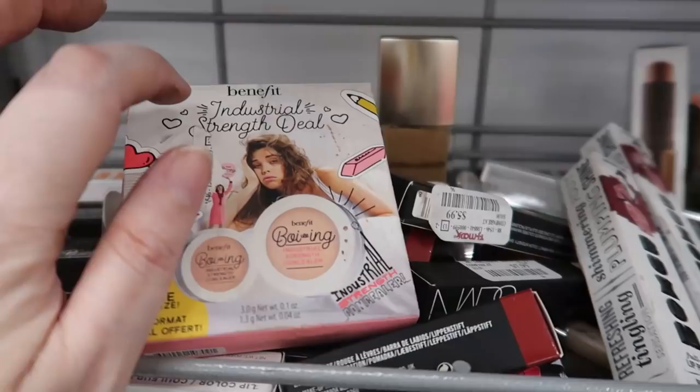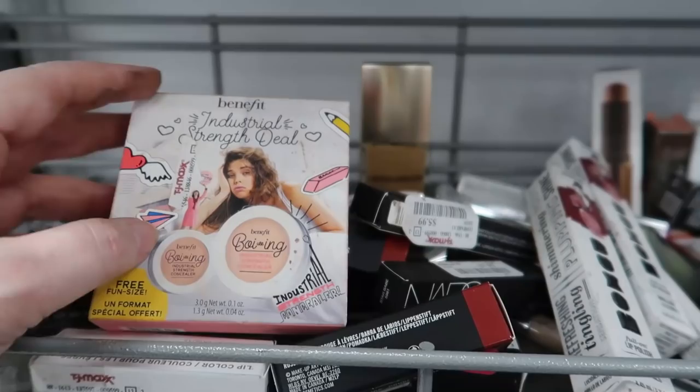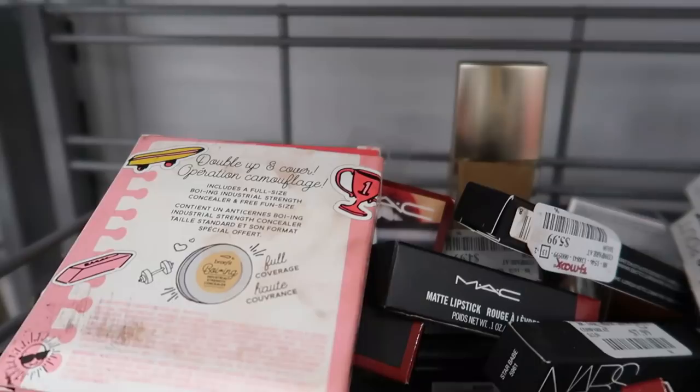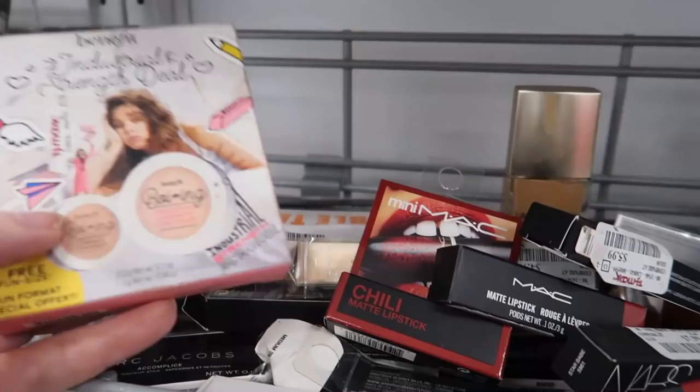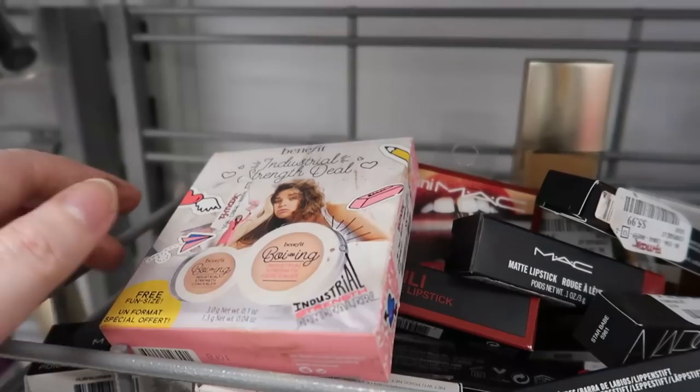Over here I've been really liking this — the Benefit Boing concealer in the pot, industrial strength. You get the regular size and then a small one. This is in shade number two — mine is shade one. It's very sticky, full coverage, so when I apply it under my nose where it's a bit red and then put my mask on, it stays in place. I super like this — if I find shade one I'll definitely pick up a backup, since all my other concealers are creamy.